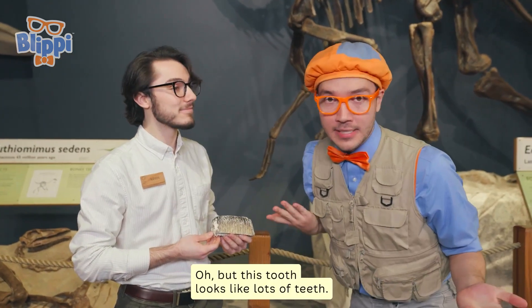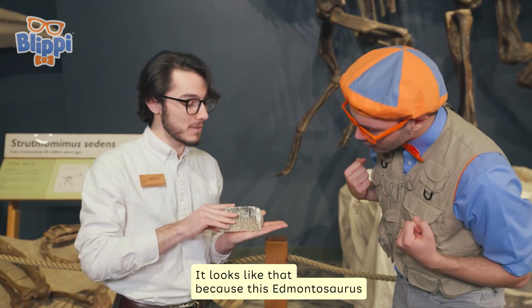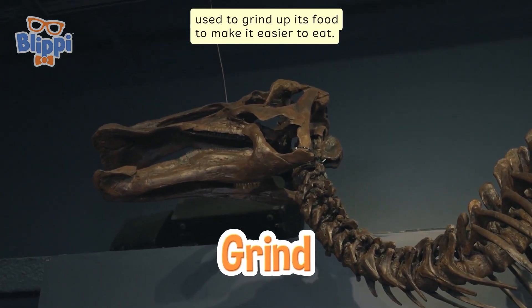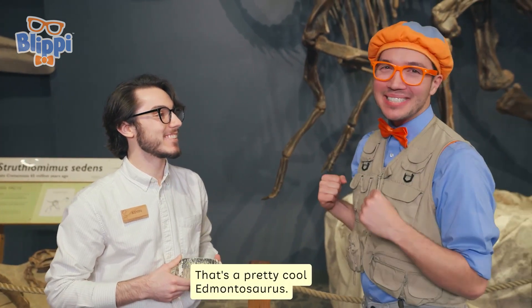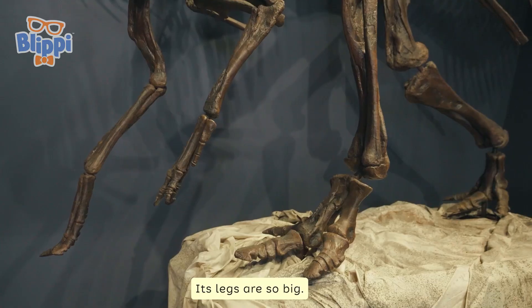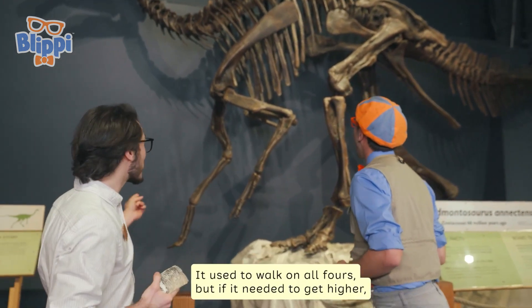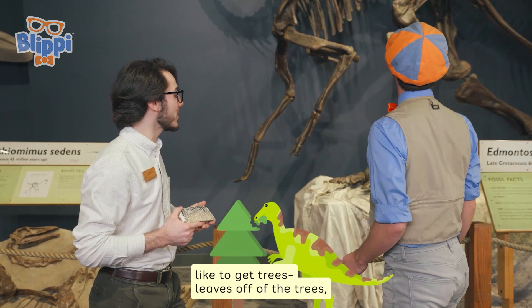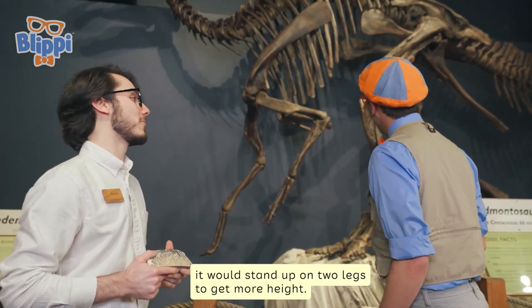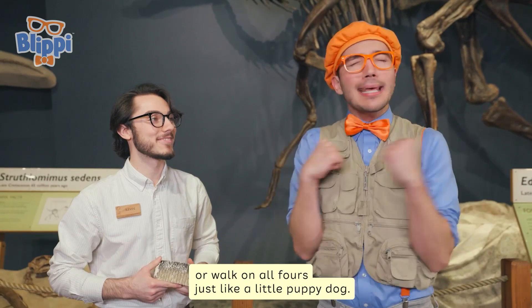This tooth looks like lots of teeth — is this just one tooth? This is just one tooth. It looks like that because the Edmontosaurus used to grind up its food to make it easier to eat. That's awesome — that kind of reminds me of a cow! That's a pretty cool Edmontosaurus. Check it out — its legs are so big. It looks like it's really good at walking. It used to walk on all fours, but if it needed to get higher — like to get leaves off of the trees — it would stand up on two legs to get more height. It could stand up just like you and me, or walk on all fours just like a little puppy dog.